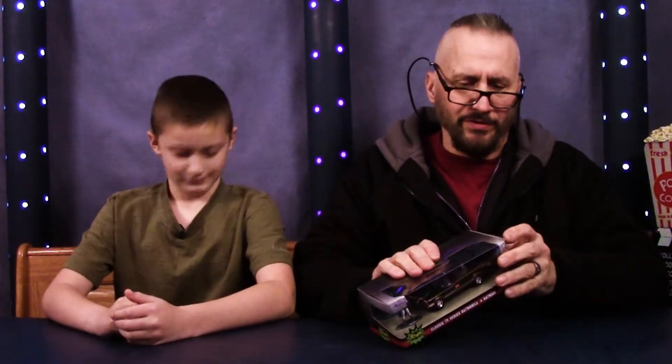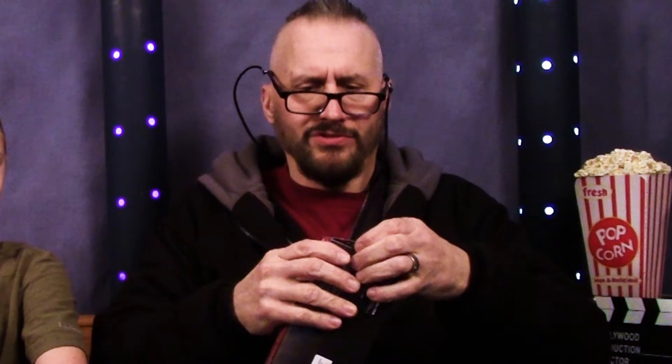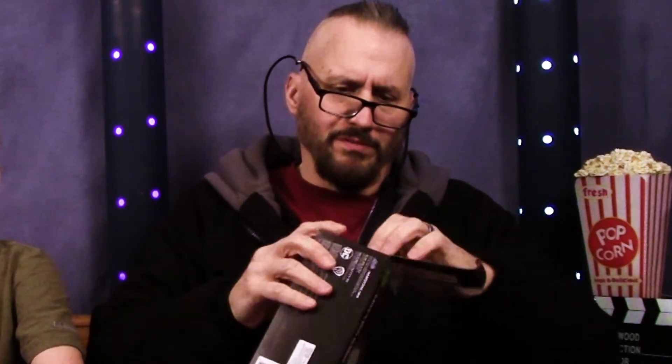Did you open yours? I didn't open mine. Mine's impossible — I didn't want to destroy it yet. Oh, now we got some movement. More tape. That's your implement.